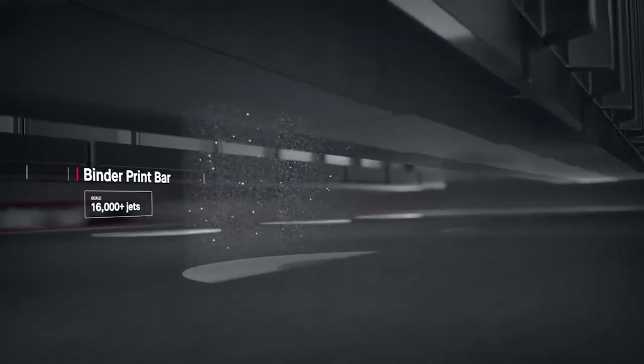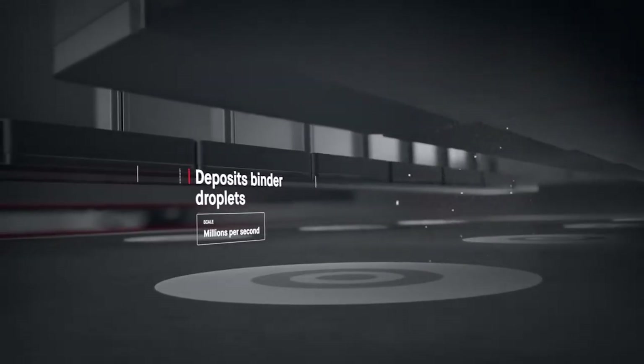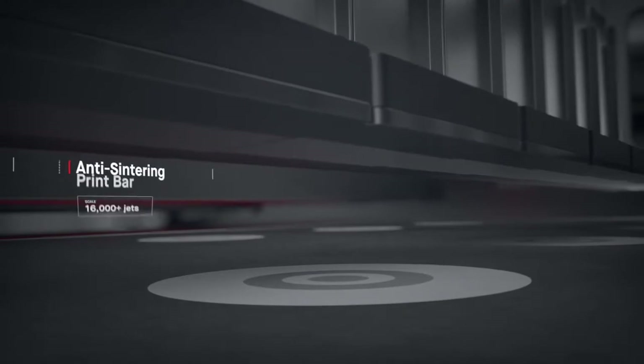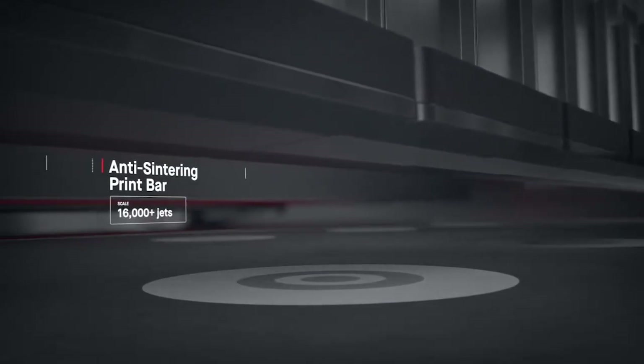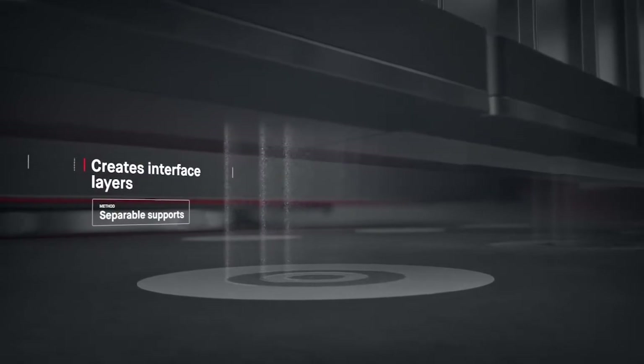The print bar follows, jetting droplets of a binding agent. Millions are jetted per second, binding metal powder to form high-resolution layers. Anti-sintering agents are then deposited, making it possible for supports to fall off after sintering, saving hours of post-processing.